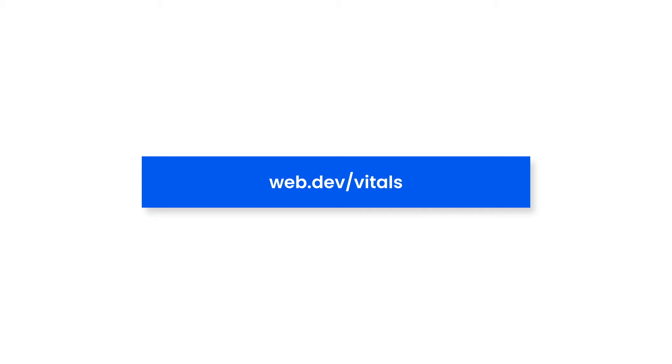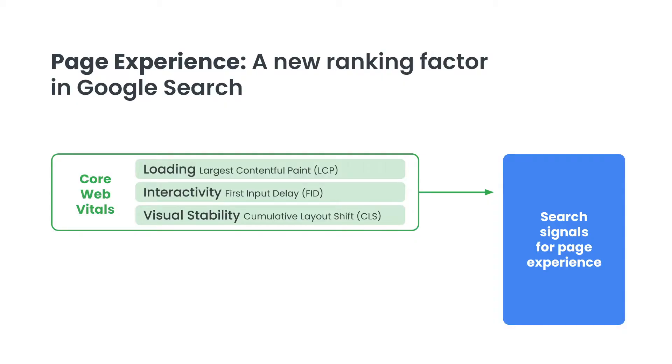You can learn more about these metrics on web.dev/vitals. The Google search team has also announced that it will build upon Core Web Vitals to measure how the page is experienced by a user, in addition to prior signals such as a page's usefulness. This suite of measurements is called page experience.